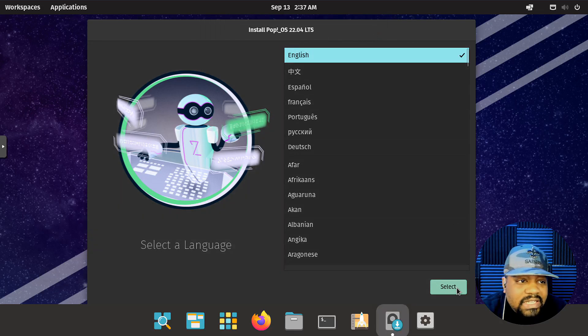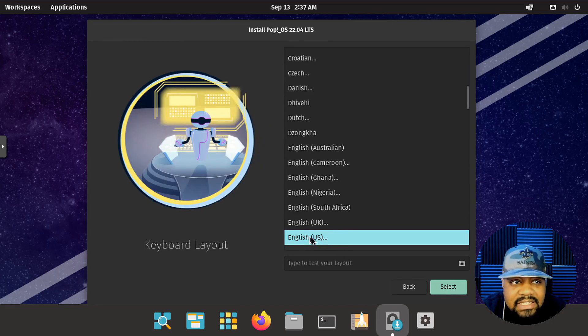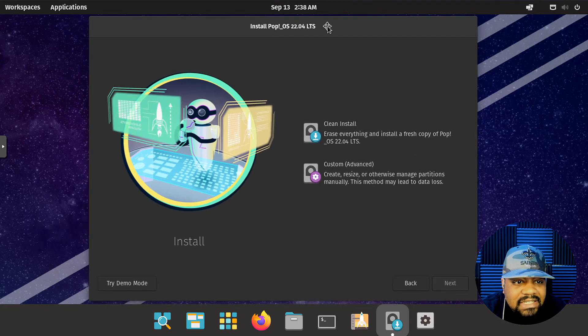We're going to run the installer. Just hit select — we have English selected, United States selected, English UK for my keyboard layout, and English US as the default input language. So just select based on whatever country you're in. Now you can do a clean install or a custom advanced install, where you can go in and partition your drives however you want to set up your system.